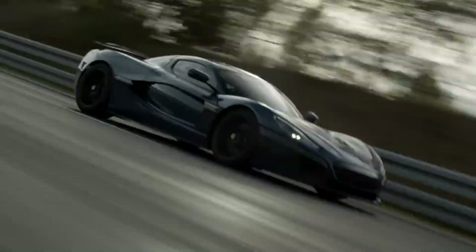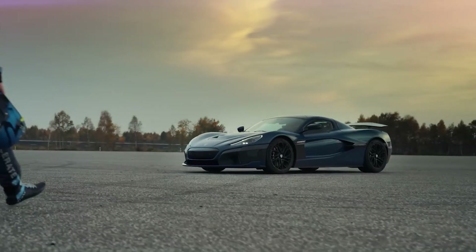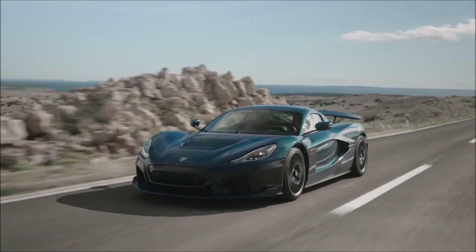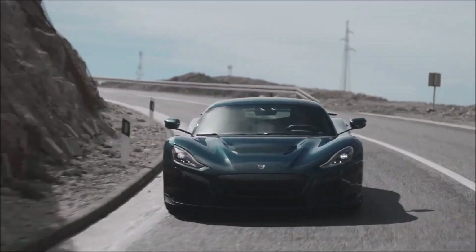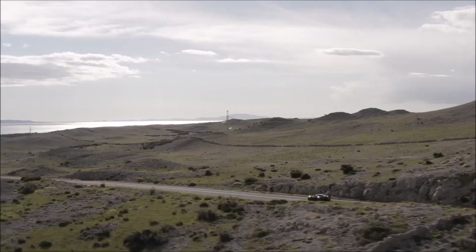As many of you have seen, Rimac broke the matrix and set 23 new records for a production car. For those of you that don't know what the Rimac Nevara is, it's a 1813 horsepower fully electric hypercar. Let's delve into the extraordinary achievements of the Rimac Nevara, exploring the technology behind its success and the mind-blowing records it has set, as well as why it should be kind of impossible for a street car to be that fast.